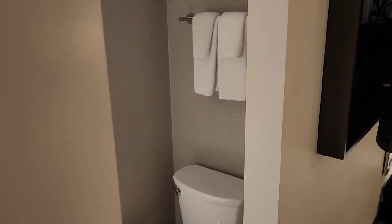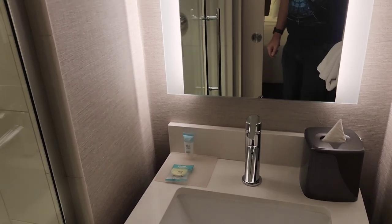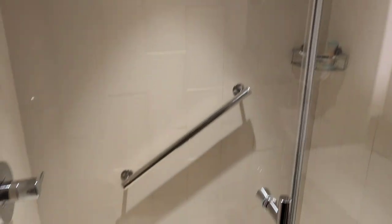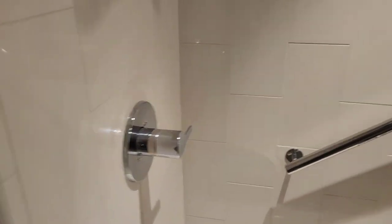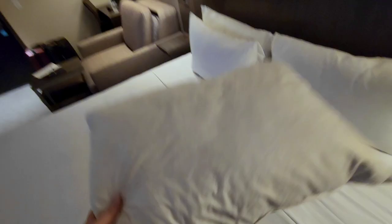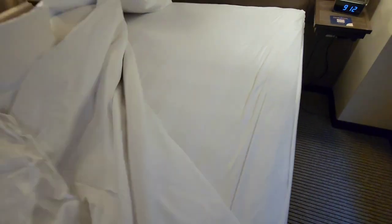A little privacy for the bathroom — nice sliding farm door. We have our toilet, our sink, a nice big mirror, and a semi-decent sized shower. It's a bit weird — the controls are on one side and the water comes out the other. Overall, the room was good. The bed was comfortable and the shower was nice.